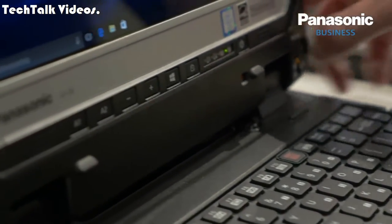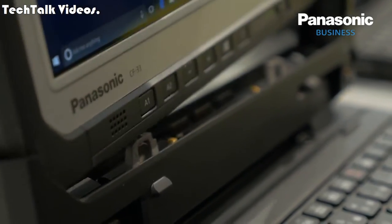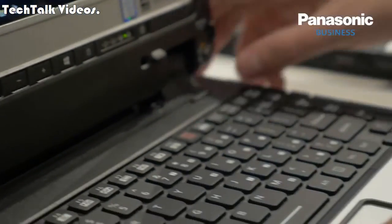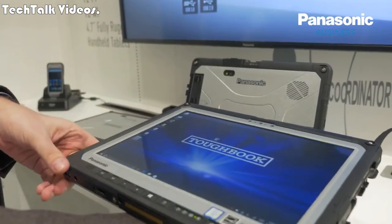The company has introduced two variants of the CF-33: one with a keyboard and one without it. The hybrid laptop has six different operating modes that are claimed to offer an enhanced user experience.